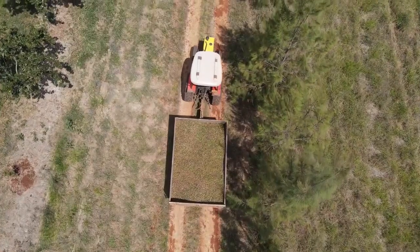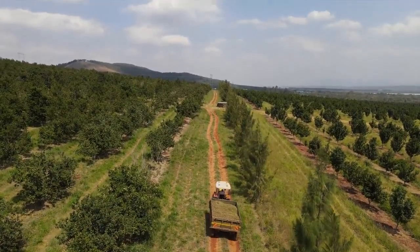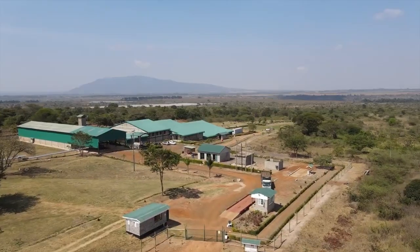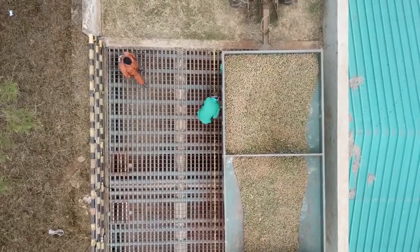Once the trailers are loaded, they go to the factory or the de-husking facility where we do the de-husking. The de-husking is the removing of the husk to leave you the nut.